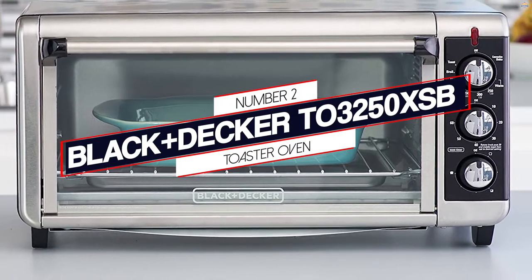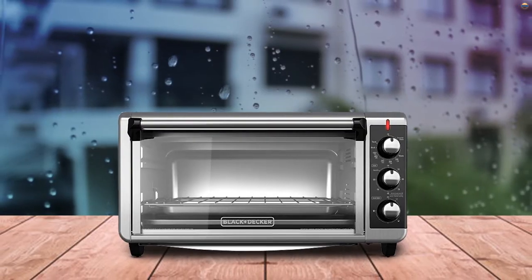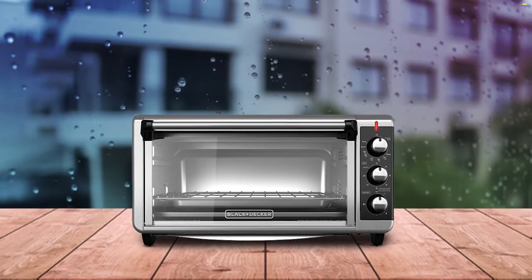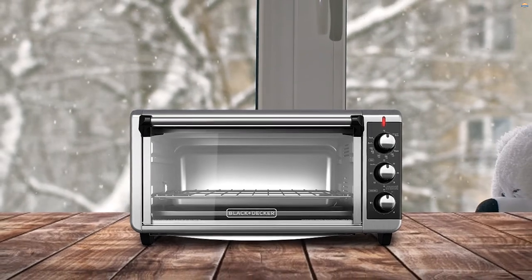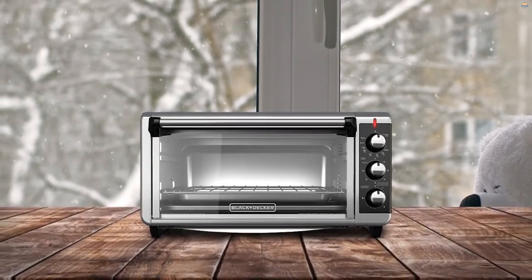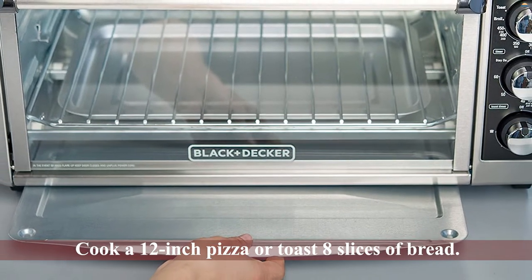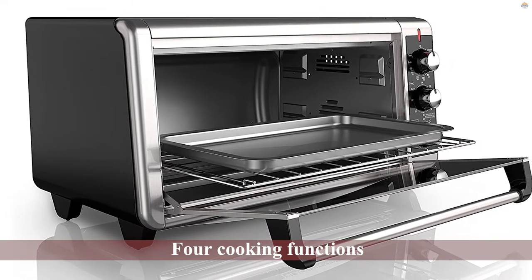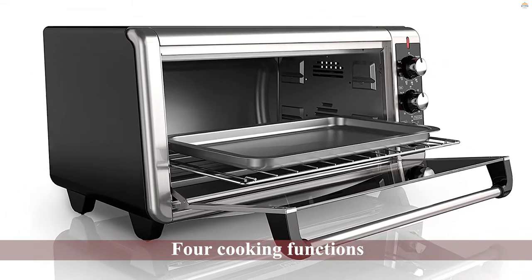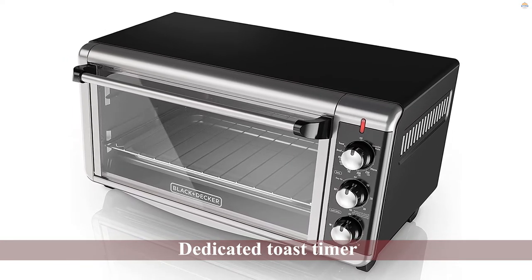Number 2: Black+Decker TR3250XSB Toaster Oven. The oven's extra-wide interior was designed to fit a standard 9x13 oven pan with handles. You can also cook a 12-inch pizza or toast 8 slices of bread. It has four cooking functions — convection heating will allow you to bake, broil, toast, or keep your food warm. It also has a dedicated toast timer for those who like their breakfast toast perfect, and a 60-minute precision timer so that you can control the length of baking time.